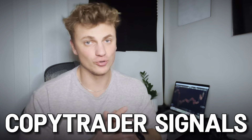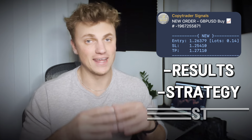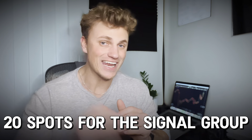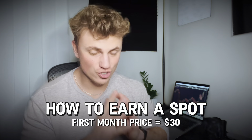Welcome to another video on copy trading. I'm finally going to introduce you guys to my personal forex trading signal channel. In this video I'm going to show you the results I've gotten with these signals, explain the strategy behind them, and answer a lot of common questions. The spots are going to be limited in the signal channel, but at the end of the video I'll be explaining how you can earn one of the spots and get a huge discount on your first month.